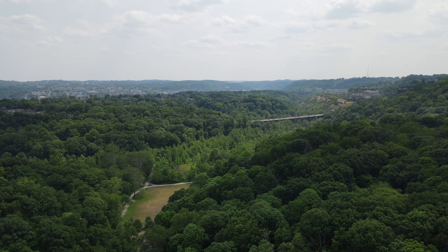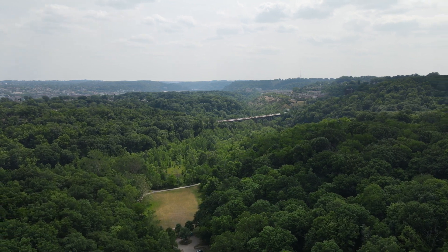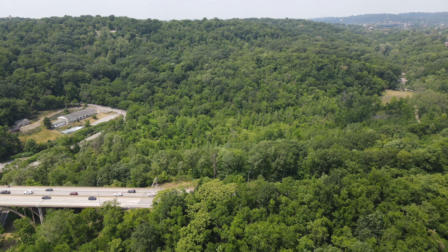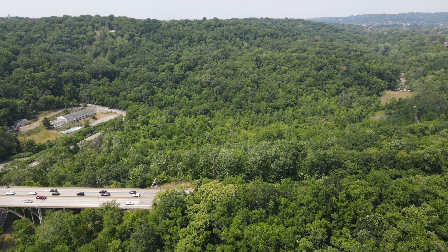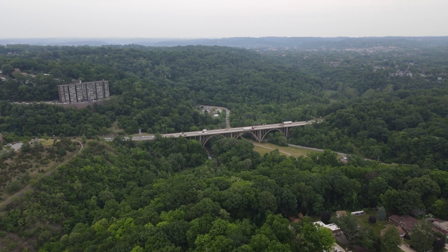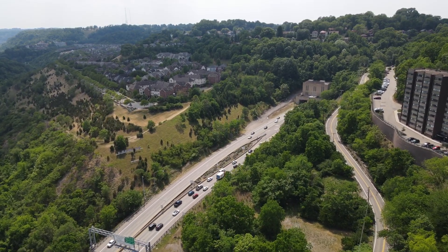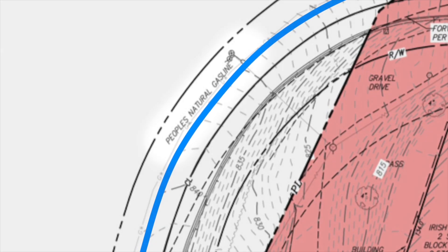The Irish Center is zoned as parkland, and that means multi-unit housing is not allowed. The developer has applied for a variance, and it's on them to show that the variance is justified. Sometimes one of the reasons why an area is zoned as parkland is because there's a natural geological hazard. This is a concern here.